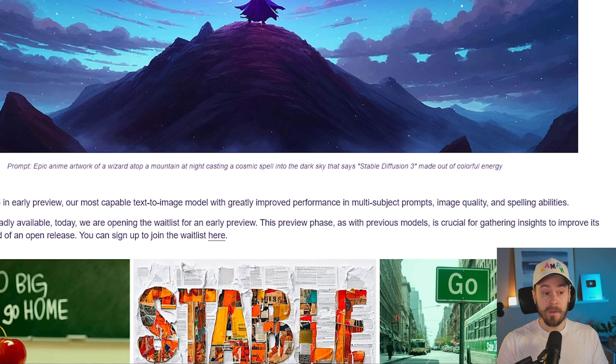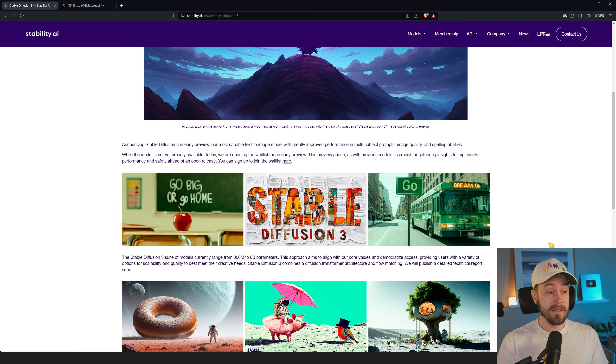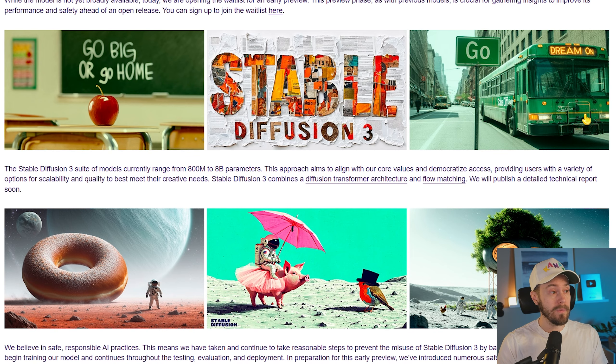If you go to the Stability AI site, they have a news post announcing Stable Diffusion 3 in early preview — their most capable text-to-image model, with greatly improved performance in multi-subject prompts, image quality, and spelling abilities. Basically, it's going to understand your prompts much better and be able to render text. Is it going to have much better image quality? I don't believe so at this time, but we'll need to compare once custom trained models are out there. Looking at the examples here, which are obviously cherry-picked, the text is pretty good.